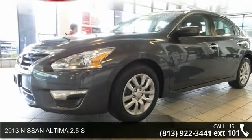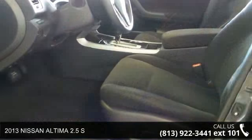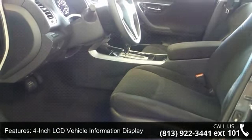Imagine yourself in this 2013 Nissan Altima. If you are looking for an automobile with great features, look no further. Enjoy these notable features: